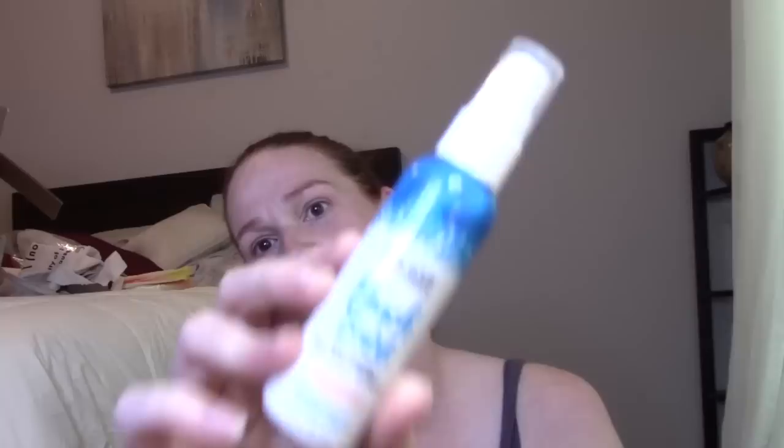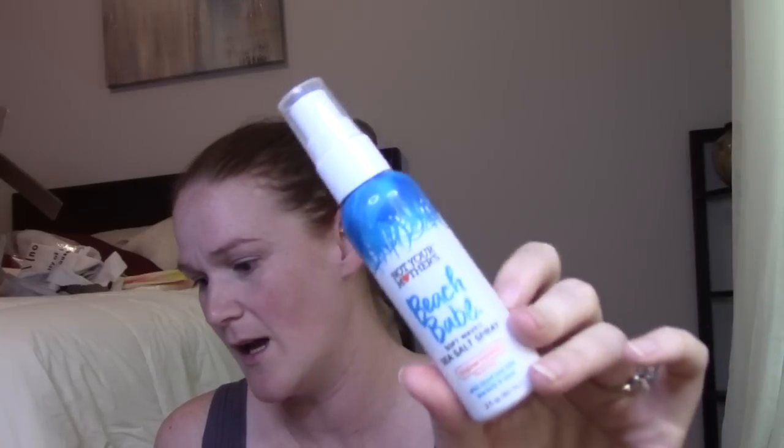These little bottles usually last me a while. Next thing — I've had this before — this is definitely what leaked. This is the Not Your Mother's Beach Babe soft wave sea salt spray in tropical banana. It smells like coconut, not banana. Sea salt spray is supposed to bring out that natural wavy look, kind of like you just came off the beach. My hair just never quite looks right with it but I'll give this a try.